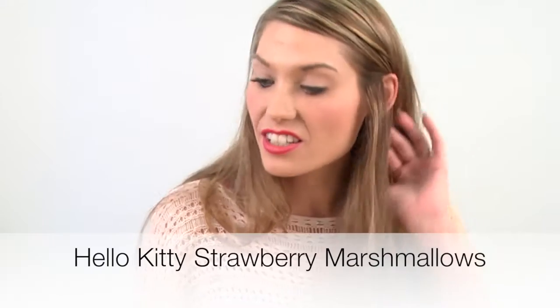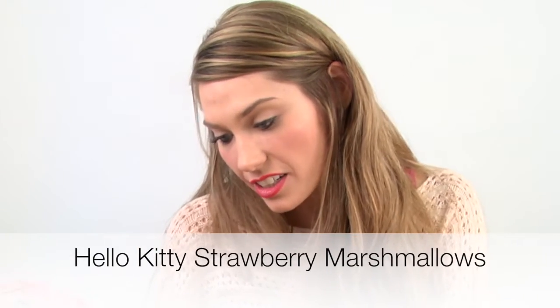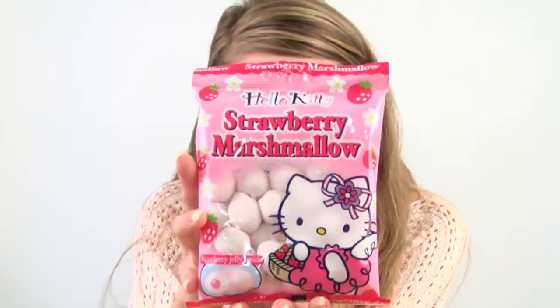The first one I'm going to try is these Hello Kitty strawberry marshmallows. They've got strawberry jelly on the inside and a cute little Hello Kitty on the packaging. It's a nice pink. They're just Hello Kitty strawberry marshmallows. Let's see how they look.